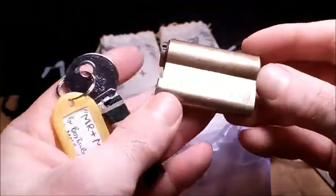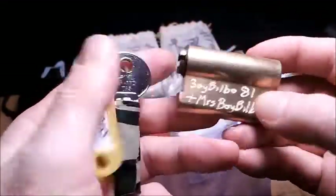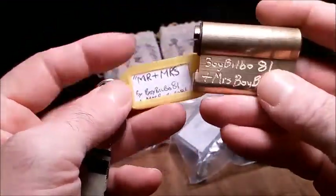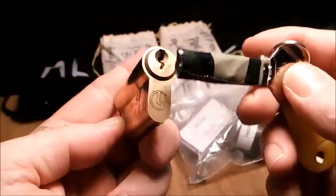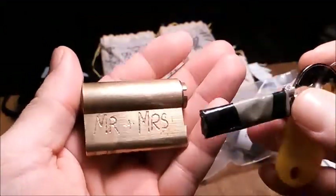And finally, the last lock in this lovely pink netted bag — nice touch. This is pinned by Boy Bilbo 81 and Mrs. Boy Bilbo 81, and it's called Mr and Mrs. I don't know if one did the key pins and one did the driver pins, but it'll be interesting to know who's on top. Maybe Gavin can fill me in on that one and tell me how that one's been pinned.